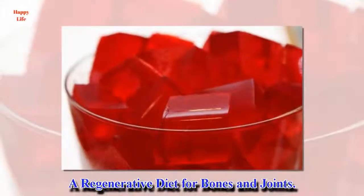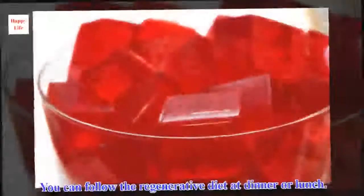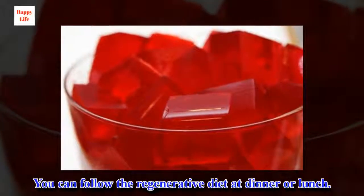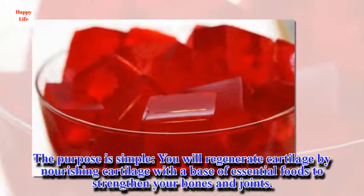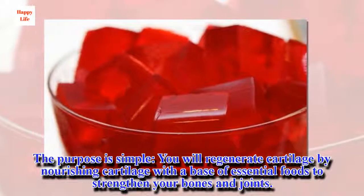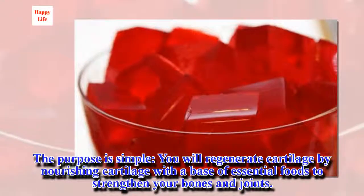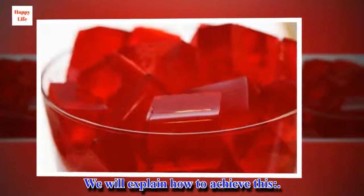A regenerative diet for bones and joints. You can follow the regenerative diet at dinner or lunch. The purpose is simple: you will regenerate cartilage by nourishing it with a base of essential foods to strengthen your bones and joints. We will explain how to achieve this.